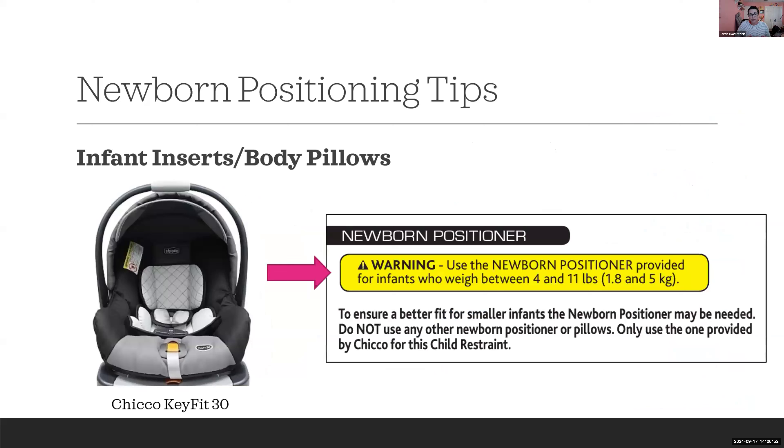Moving further down: body pillows and infant inserts. Different brands use different names, and there are sometimes requirements around when they can be used or must be removed. For example, the Chicco KeyFit 30's newborn positioner or body pillow is used for infants weighing between 4 and 11 pounds and must be removed after 11 pounds.